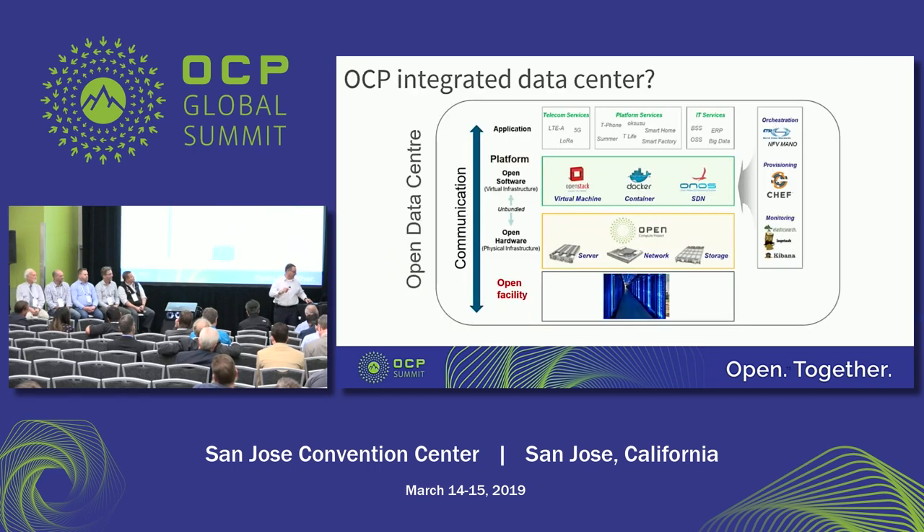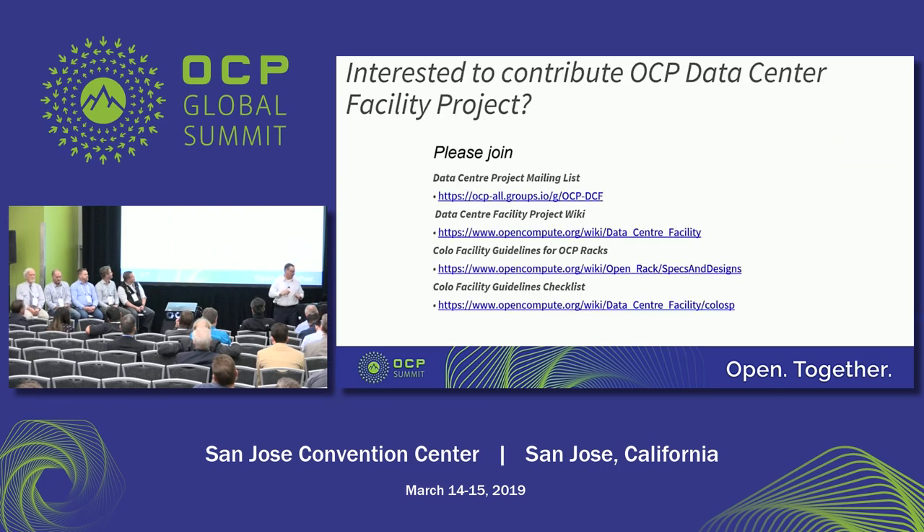To wrap it up: are you interested in contributing to the Data Center Facility project? This information is all online. The great thing about participating in open compute is that the threshold to do it is extremely low — it can cost you zero dollars to get on the email list and dial in. Most people dial in, listen, and they're kind of voyeurs on the call to see what's going on, which is totally great, and then they'll start contributing later on. There are a lot of smart people out there and a lot of good work the group can do. A big round of applause for our panelists — thank you very much.